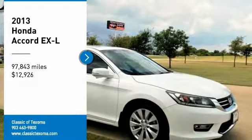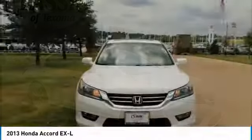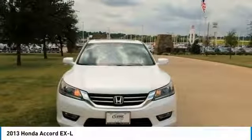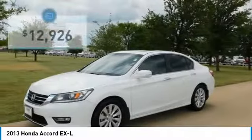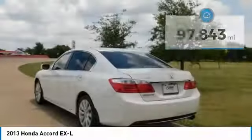Carfax One Owner. White 2013 Honda Accord XLF WDC VT, 2.4L I4 DOHC VTEC 16V, Leather. Recent Arrival. 36/27 Highway/City MPG Awards.